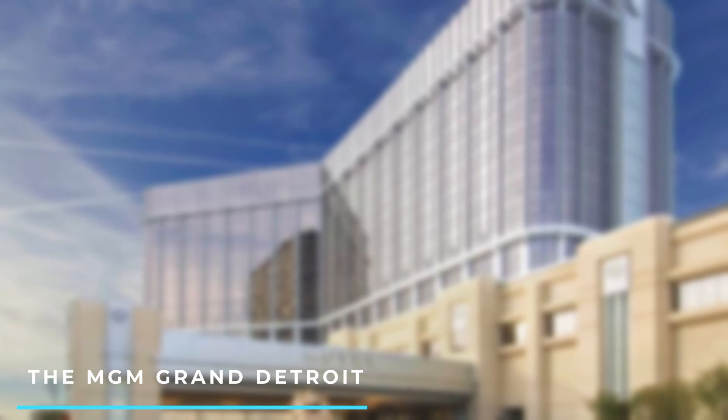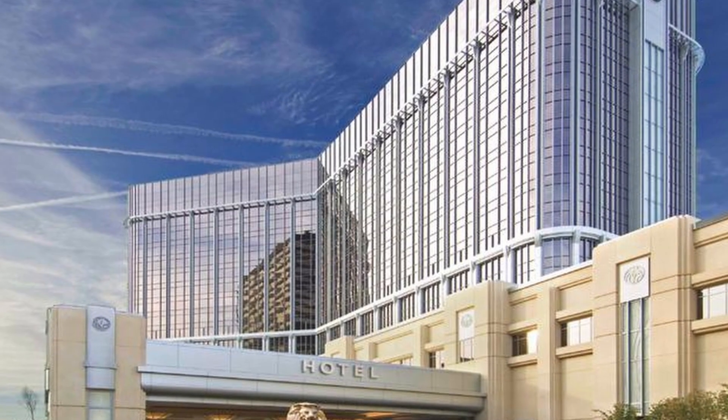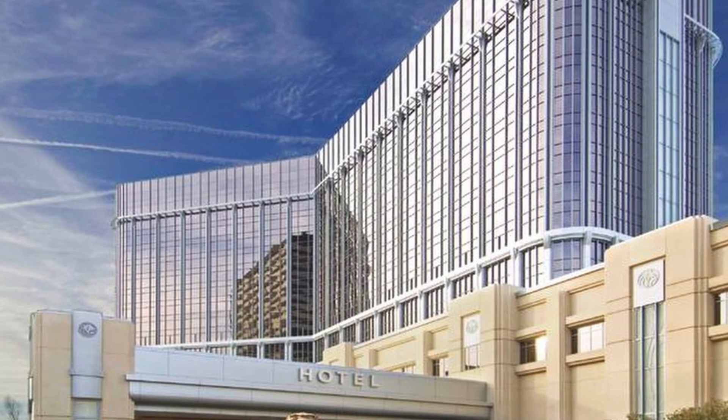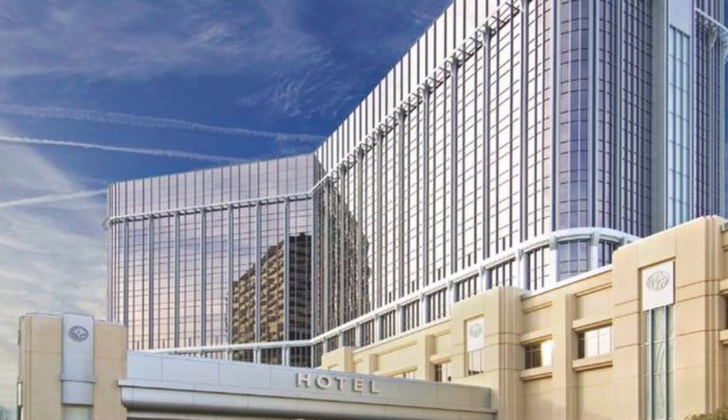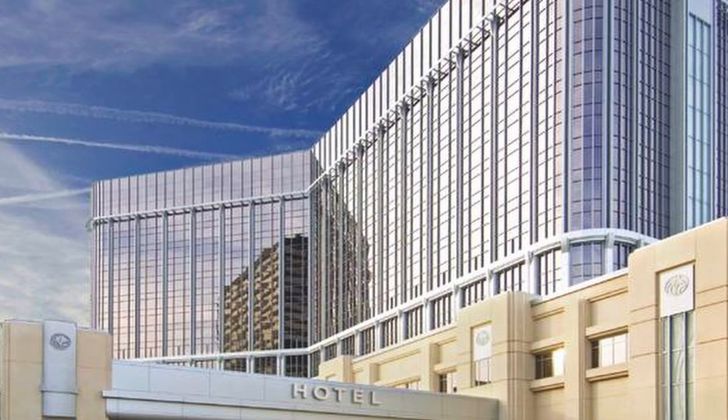9. The MGM Grand Detroit. This upscale casino hotel offers luxurious rooms, a full-service spa, a variety of dining options, and a lively casino. It's located in downtown Detroit and is connected to the TCF Center.